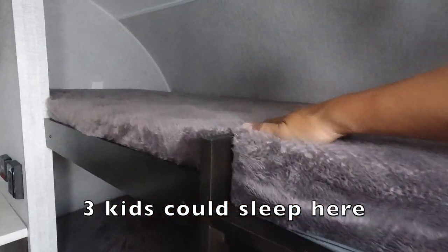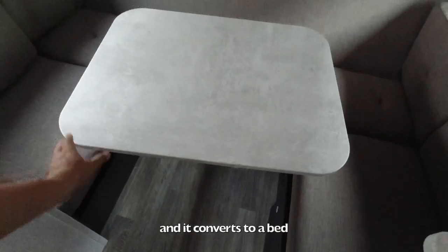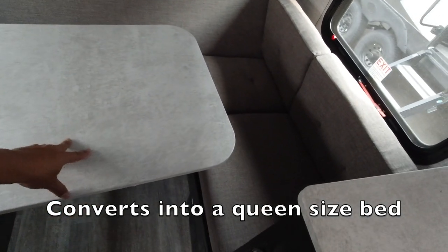Two people can sleep in the bunks, and only one can sleep up here on the dining table. You could probably seat four people in here, and then this converts into a bed. There's also a little bit of storage up top.